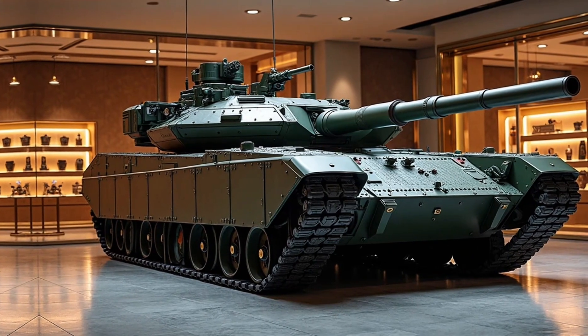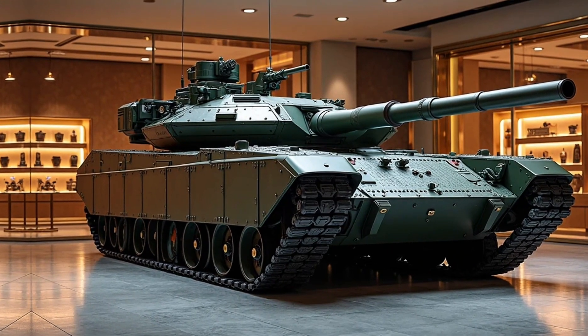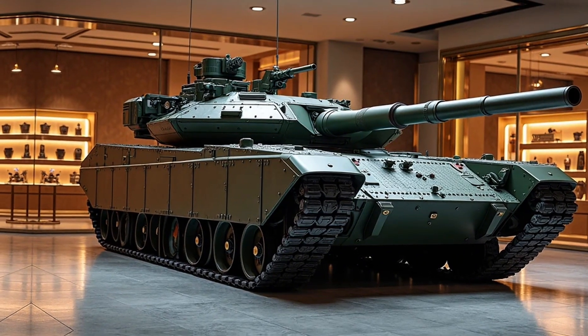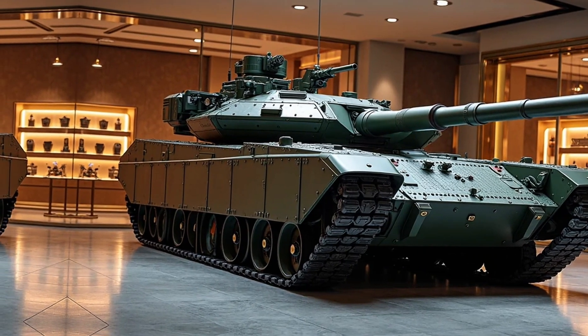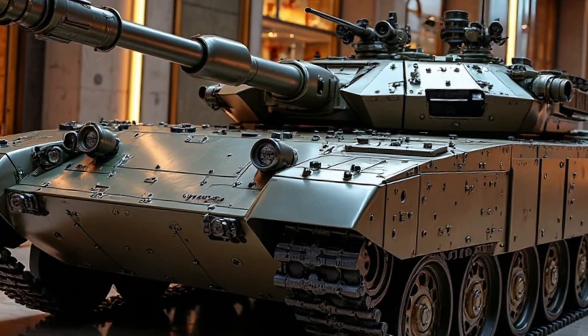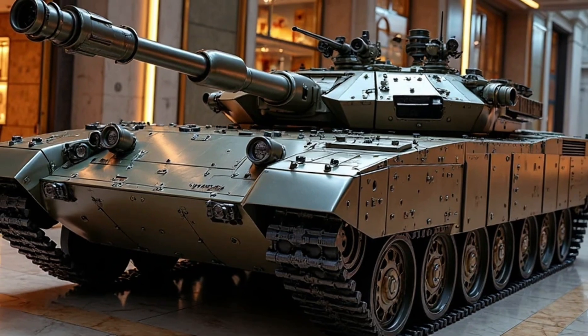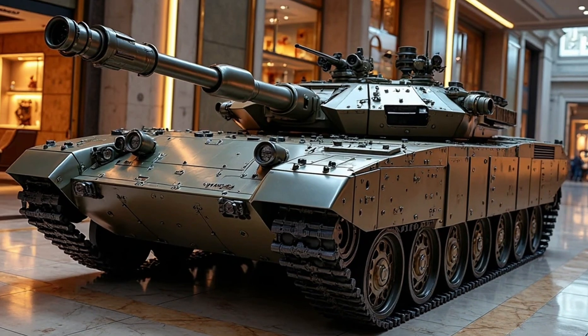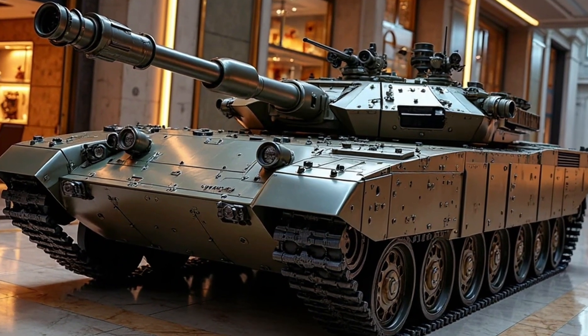One of the key highlights of this main battle tank is its firepower. The Altı features a powerful 120mm smoothbore gun capable of firing a variety of ammunition types, ensuring effectiveness against both armored and unarmored targets. The advanced fire control system allows for high accuracy, even when firing on the move.